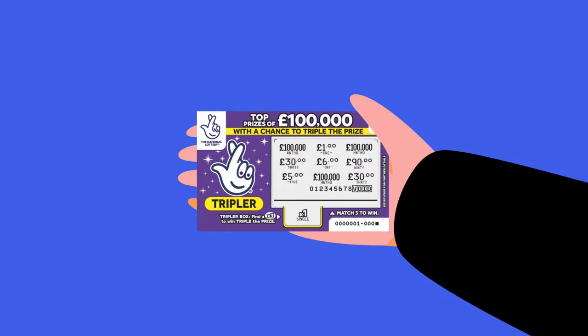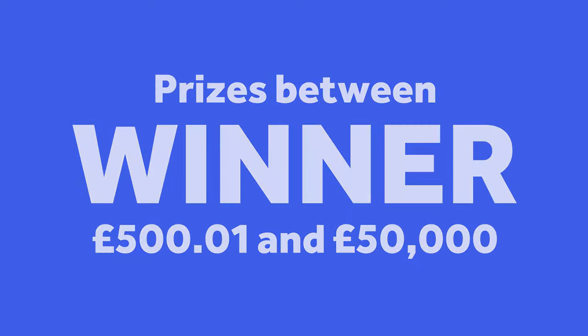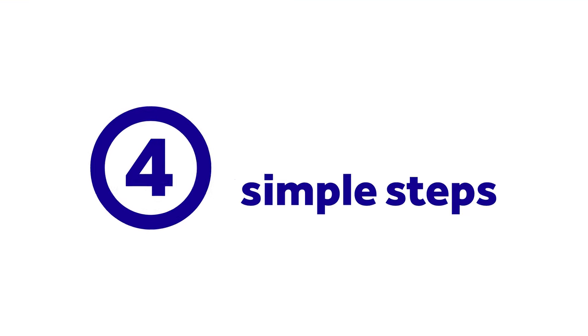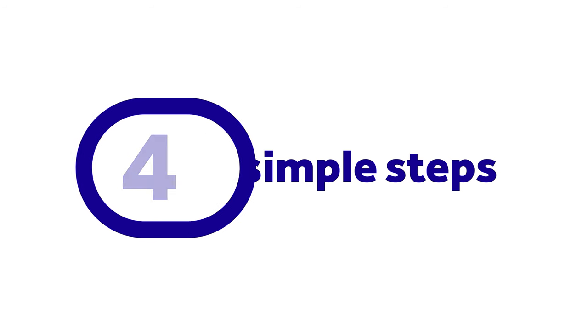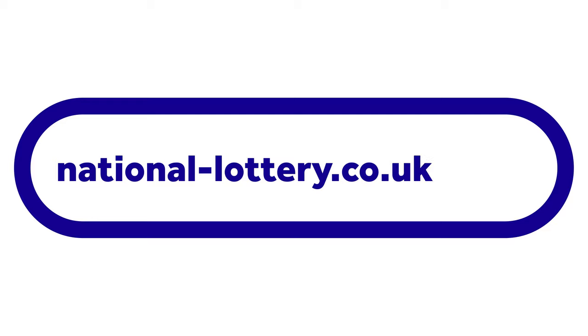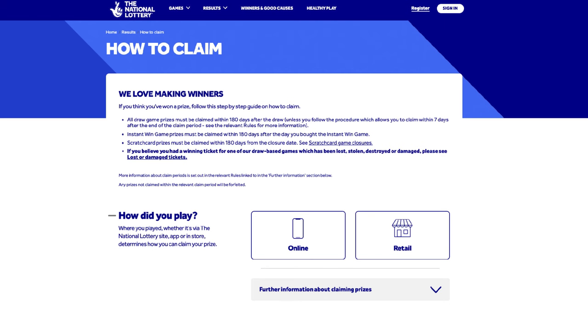If you think that your ticket or scratch card bought in a store is a winner, and that you've won a prize between £500 and a penny and £50,000, you're in the right place. We'll show you how to complete a claim for your prize in four simple steps. First, you'll need to go to national-lottery.co.uk/prize and click on Start a Claim.